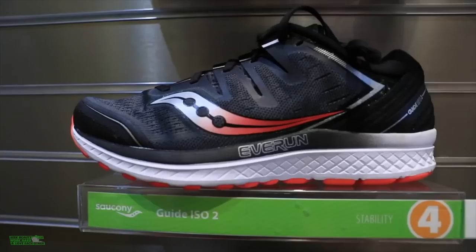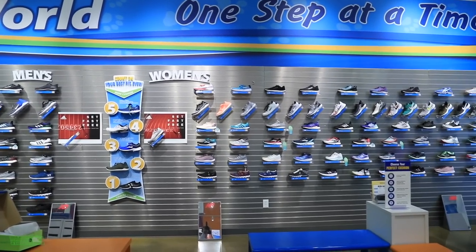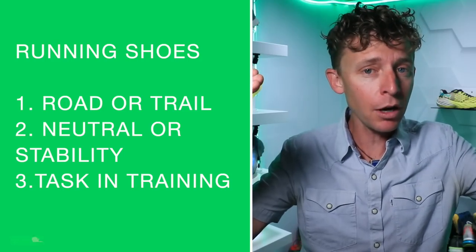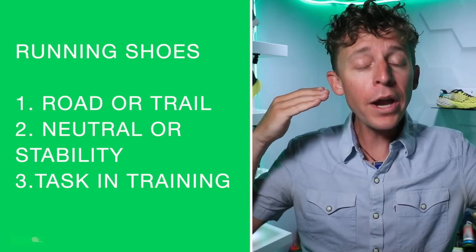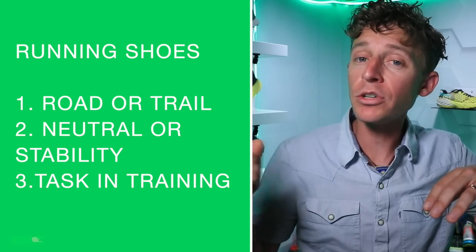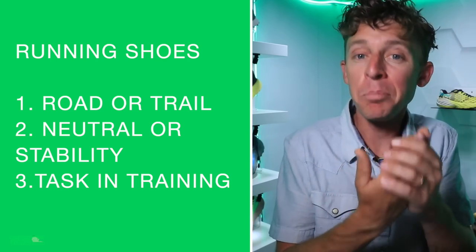Running shoe stores can be a little overwhelming when you walk in — it's like, where do I even begin? My process is very simple: step one, do I need a road or trail shoe? Step two, neutral or stability shoe? And step three, what is the shoe going to accomplish within my running shoe rotation or the tasks within my training plan?